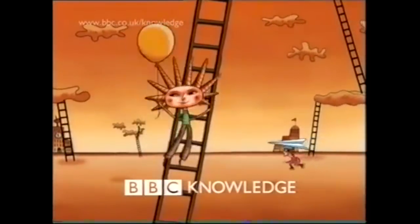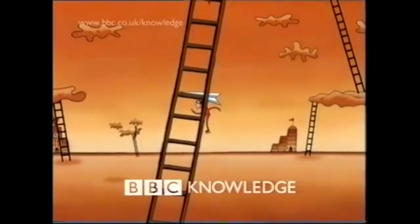Moving on, around 2000, separate idents were created to represent specific strands that BBC Knowledge would show. These didn't outright replace the Ladders of Learning, so let's take a look at a few of them.